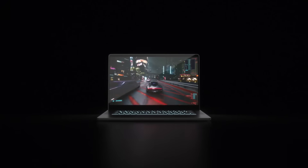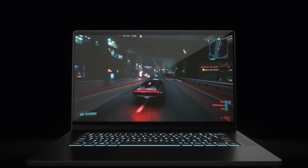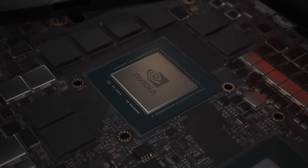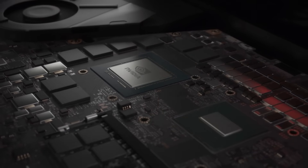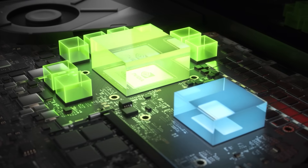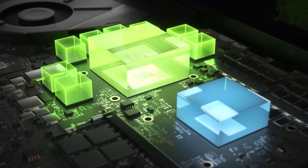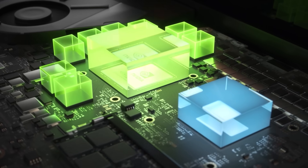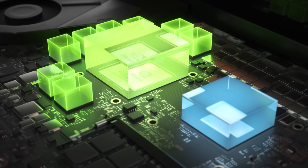Traditionally, gaming laptops set the power for the CPU and GPU. Yet games and creative apps are dynamic, and demands on the system change from frame to frame. Today we are introducing Dynamic Boost 2.0, which for the first time uses AI to shift power between the CPU, GPU, and now GPU memory, determining where it is needed most. The AI networks in Dynamic Boost 2.0 manage power on a per-frame basis, so your laptop is constantly optimizing for maximum performance.